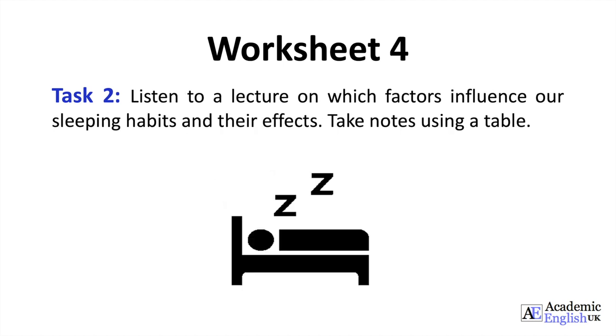Worksheet 4, Task 2. Listen to a lecture on which factors influence our sleeping habits and their effects. Take notes using a table.